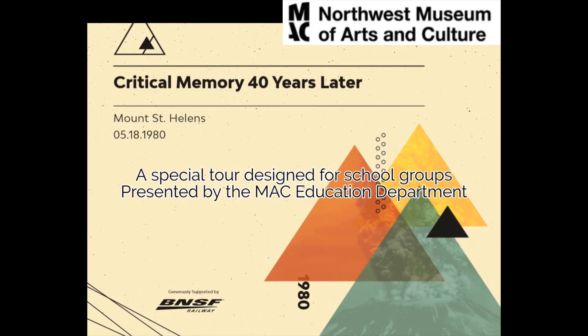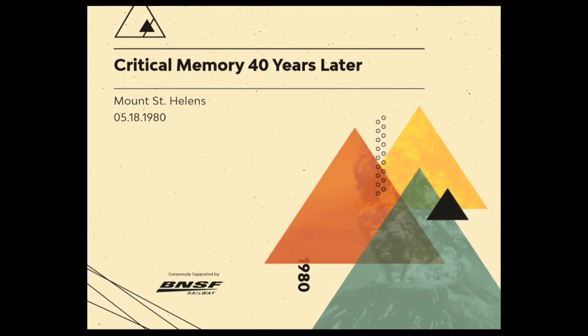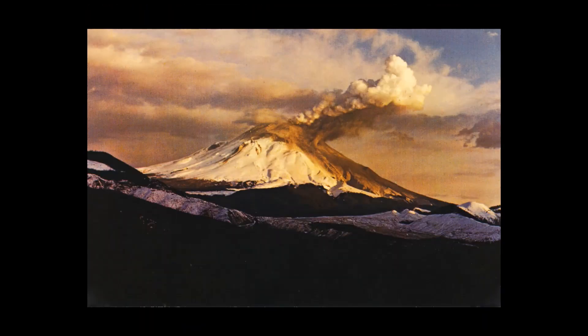Welcome to the Northwest Museum of Arts and Culture in Spokane, Washington. This is a special tour designed for school groups. In this tour you will see artifacts from the exhibit Critical Memory 40 Years Later. To get started, we will go over some museum words that I will be using, just to make sure we all know what these words mean.